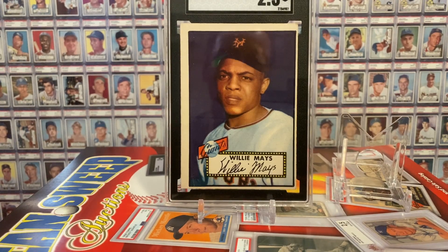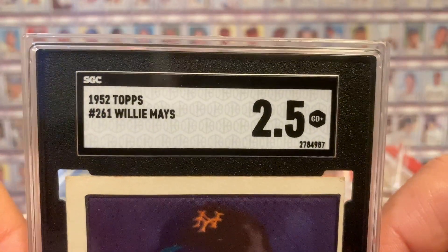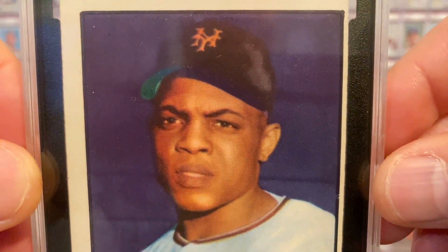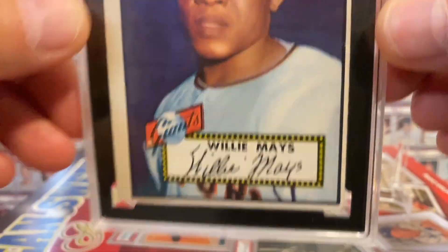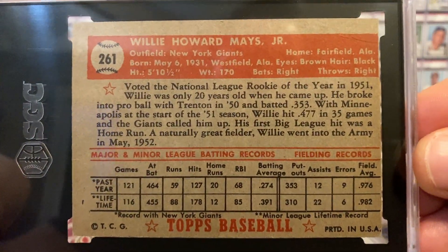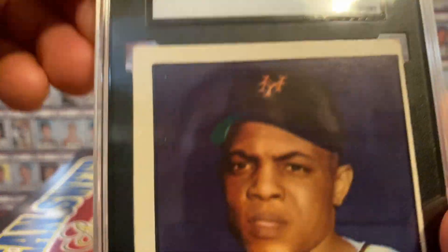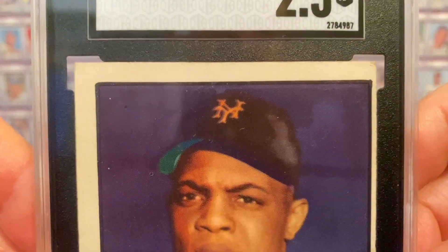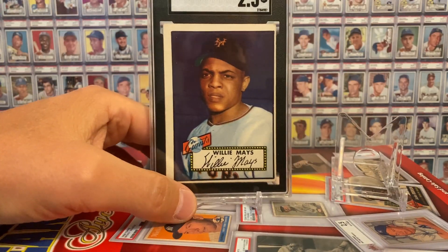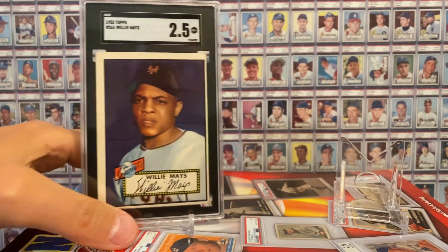It's possible someone just sent it in for authentication, not for grading, but it came back an SGC 2.5 — definitely off center, but pretty darn sharp for a 2.5, and just a fantastic surface and fantastic color. So I am super stoked. By the way, that print mark — black mark right there — I've seen that on several of them. A lot of them seem to be pretty common for this card, which of course doesn't bother me a bit.